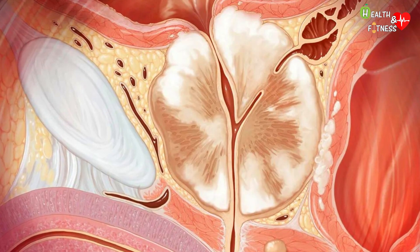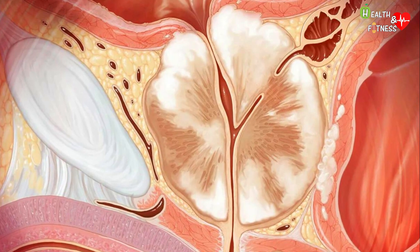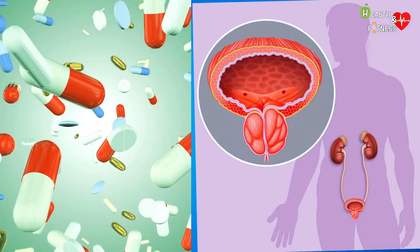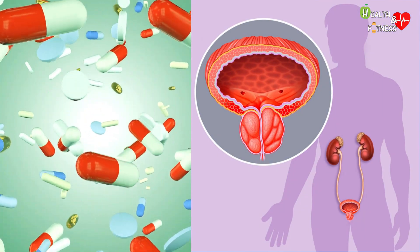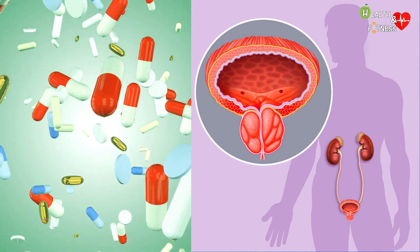In addition to the 5-alpha reductase inhibitors, which reduce the size of the prostate by about 10-15%, among the other drugs administered we find alpha blockers, which have the task of relaxing the muscles of the prostate and bladder, consequently improving the urinary flow.